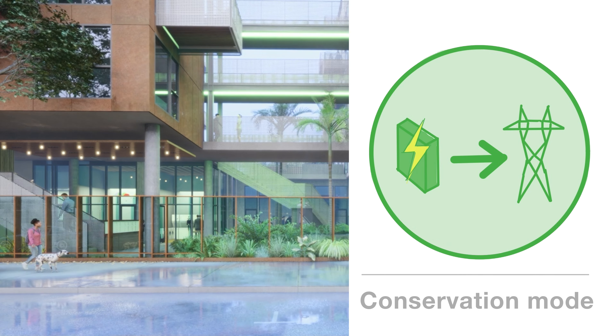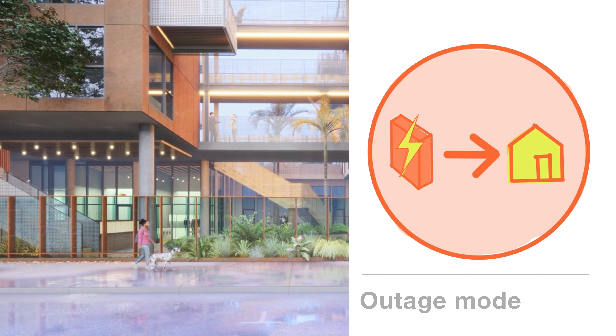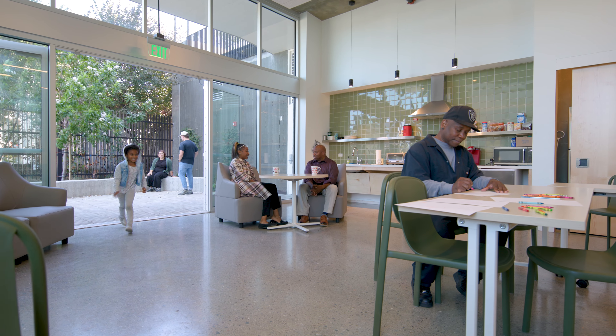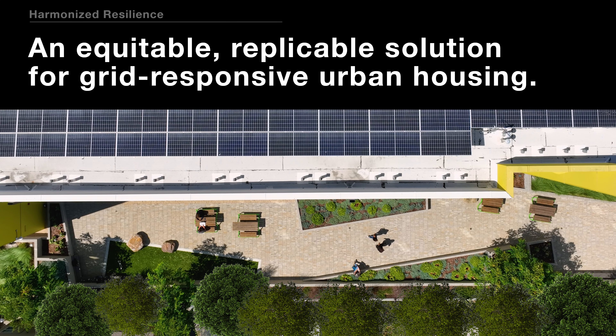The primary goal of this project is to create a grid-interactive building that helps to decarbonize the grid, while the residents are really the ones that see a great deal of benefits as well, combining renewable energy, energy efficiency, and load management.